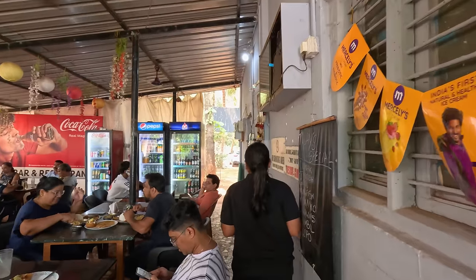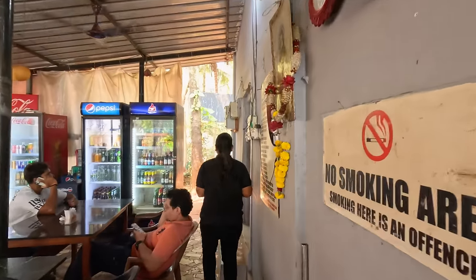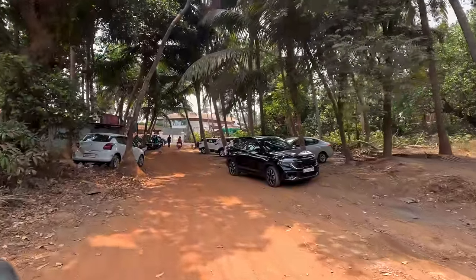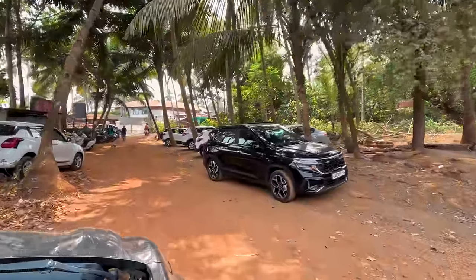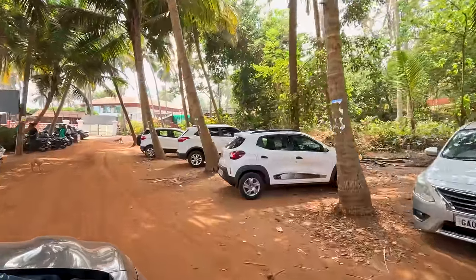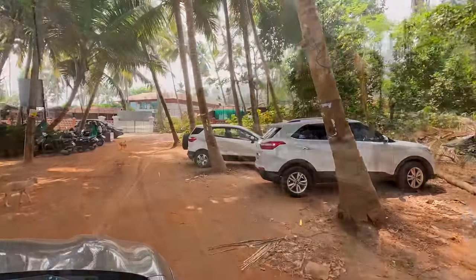Thank you. Enjoy. The parking is full and people outside are waiting to eat. It was great to revisit Raj Bar, which remains an old favourite for all who are looking for a homely, wholesome meal around Panjim and Dona Paula.